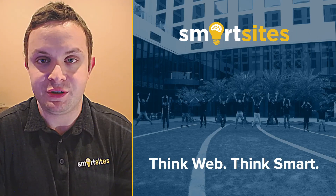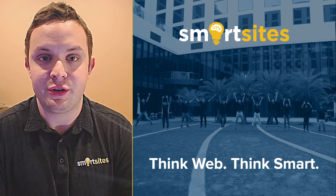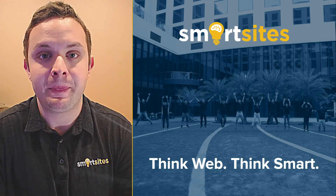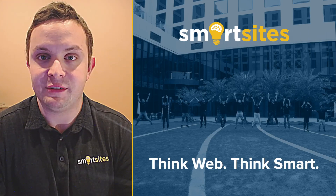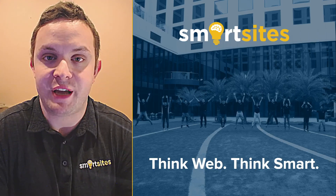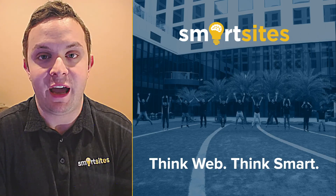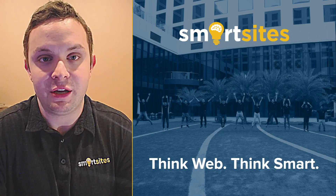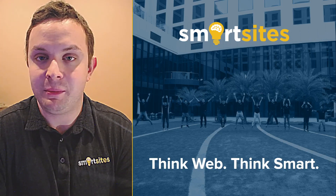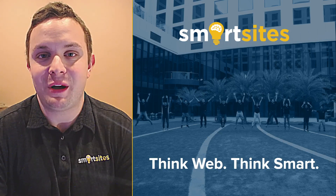That's it — that ends this presentation. If you are a current SmartSites customer and you're interested in Postal, please talk to your project manager. They know all about Postal, were in that lunch and learn, and will give you more details and make an introduction. If you're not a SmartSites customer, feel free to reach out to us as well. If there are any exclusive deals we have with Postal, we'll be happy to pass those on. Thanks for watching.